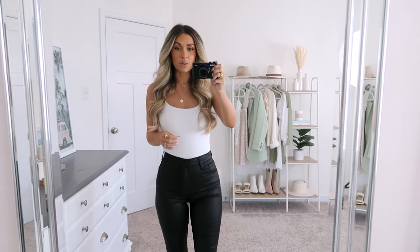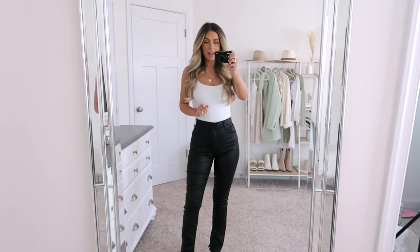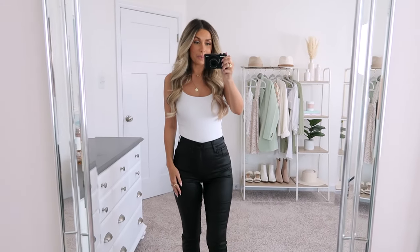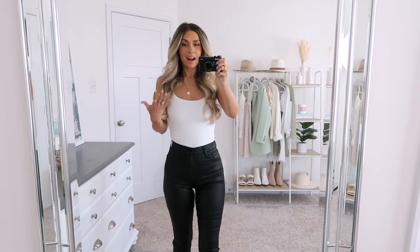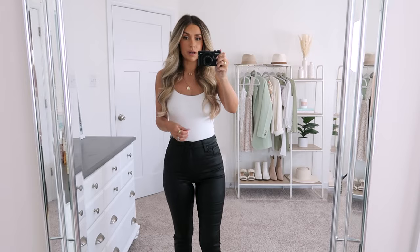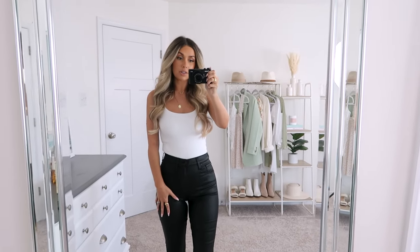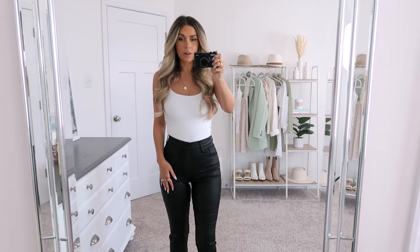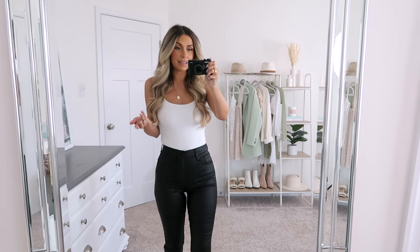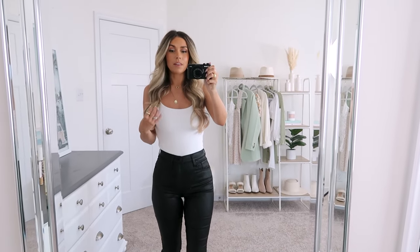I am absolutely head over heels for this next pair. I'm sure you guys are looking at these thinking these are not denim, but they are and they are under Abercrombie's denim section. These are basically like a jegging, but they're a coated jean. They are so incredibly comfortable, and I love that these are built like a jean — they have the ultra high waist, belt loops, a button, a zipper, pockets, all of that. It gives them a little more functionality compared to a pair of leggings, and they have a little bit more structure than a trouser or dress pant.